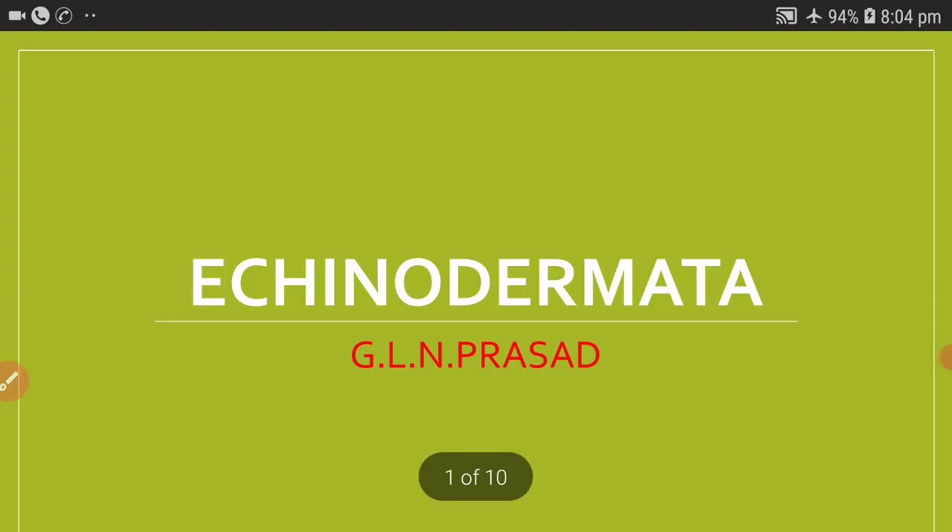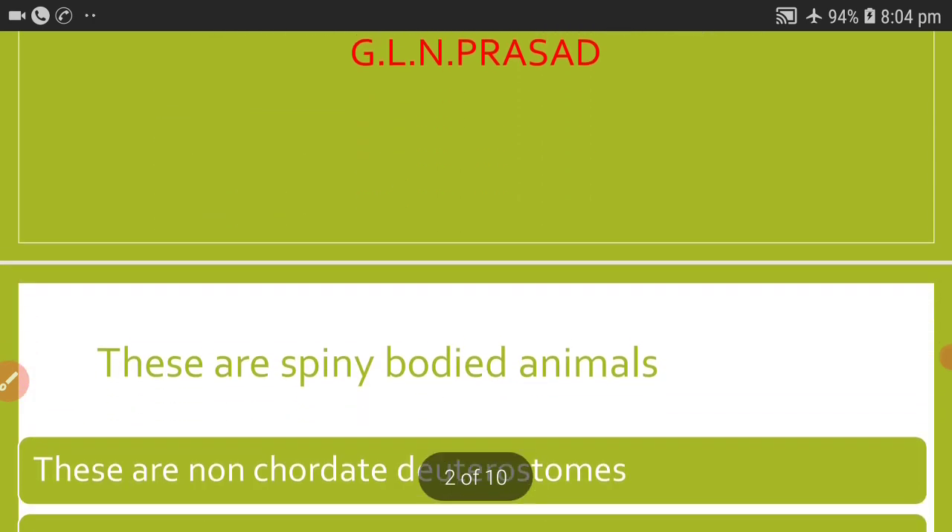All echinoderms are exclusively marine. The best examples for these echinoderms are starfishes, brittle stars, and serpent stars.